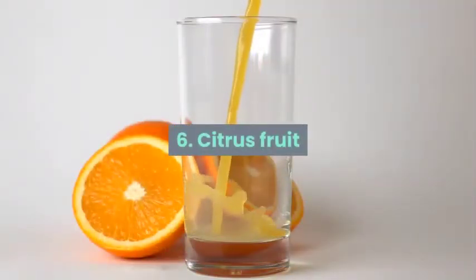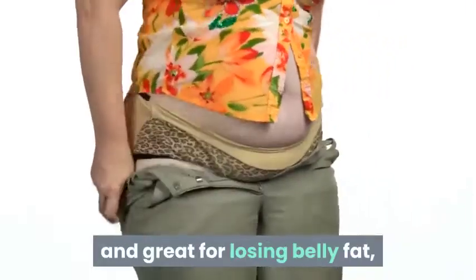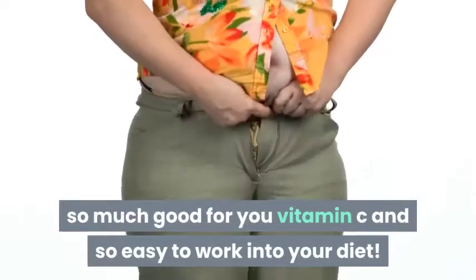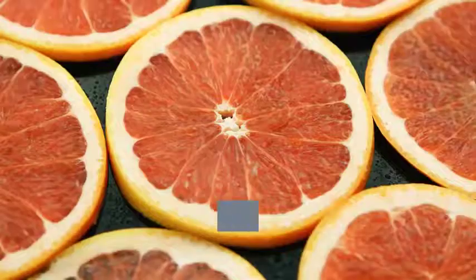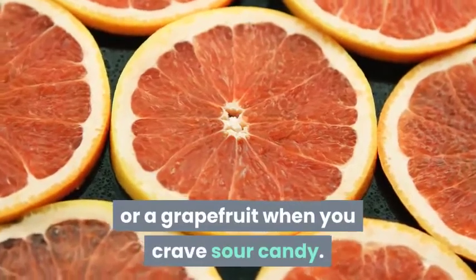6. Citrus fruit. Citrus fruit is another big metabolism booster and great for losing belly fat, loaded with vitamin C and easy to work into your diet. Squeeze lemon, lime, orange, or all three into your water and sip all day. Enjoy an orange instead of a sugary snack, or a grapefruit when you crave something sour.